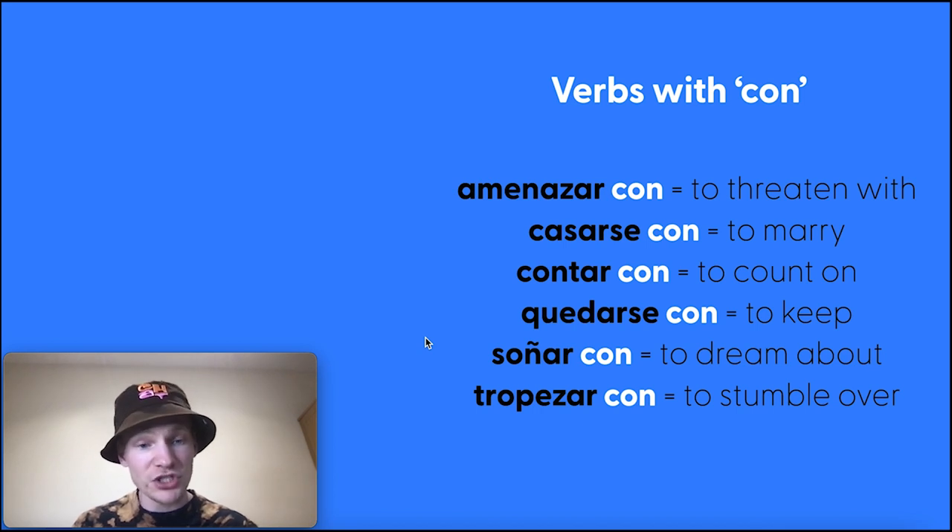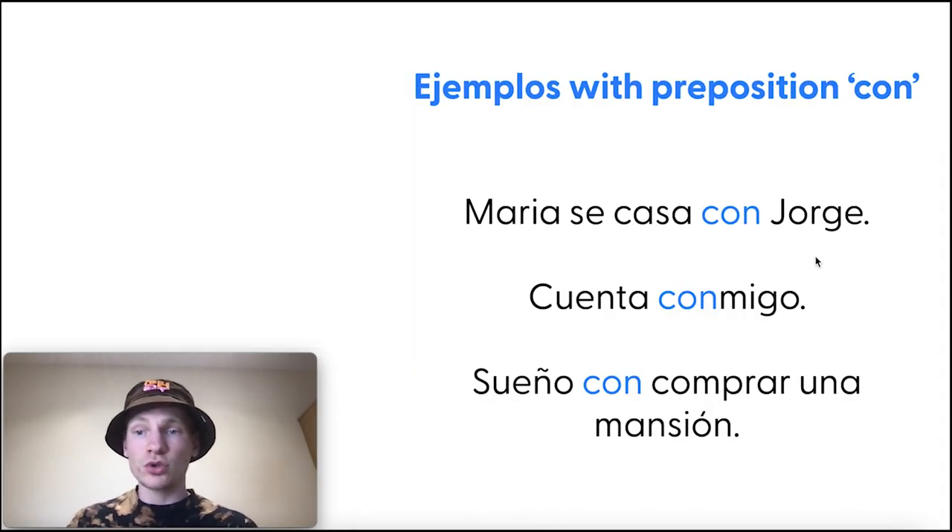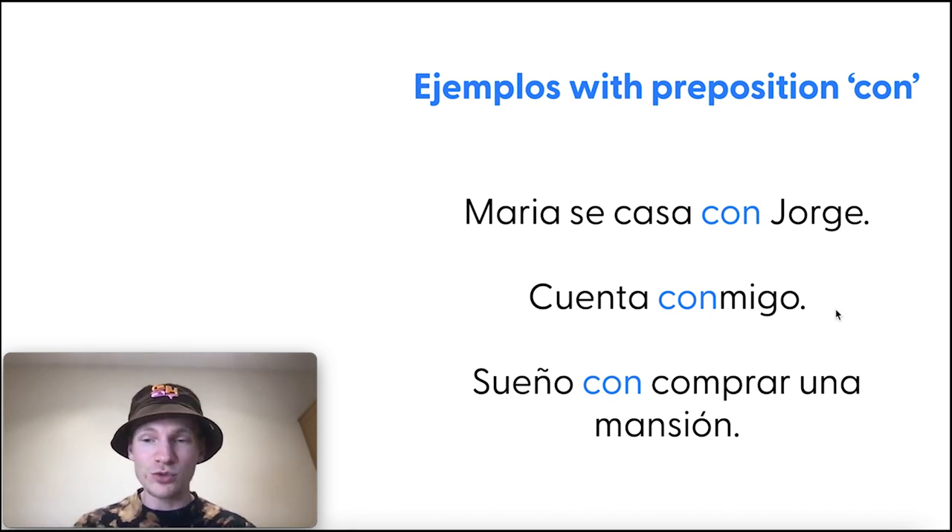Verbs with con, usually translated as 'with.' Amenazar con — to threaten with, sometimes true. But also: casarse con, to marry; contar con, to count on. María se casa con Jorge — María is marrying Jorge, not 'marrying with.' Cuenta conmigo — count on me, I'm in. A great phrase heard a lot in Spain. Sueño con comprar una mansión — I dream about buying a mansion. Again, not intuitive — 'I dream with buying' doesn't work in English, it's 'dream about.'